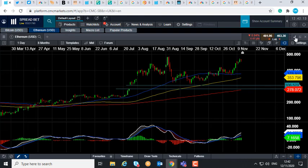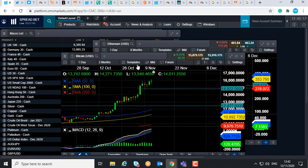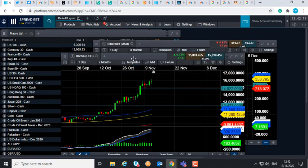Now, how am I talking about Ethereum on a Bitcoin chart? Well, one of the tenants of Dow theory is that the averages must confirm each other. And if your view is that Bitcoin is going a certain direction and a similar market, Ethereum, is also going in a similar direction, you can then be more confident in your view of Bitcoin.